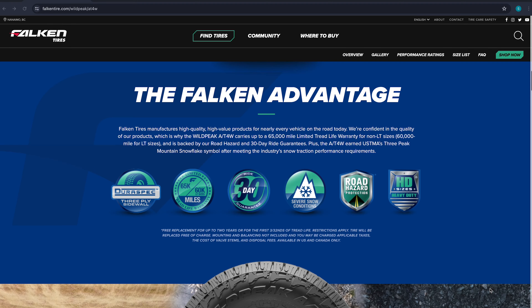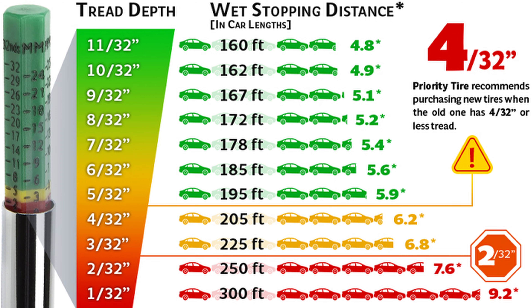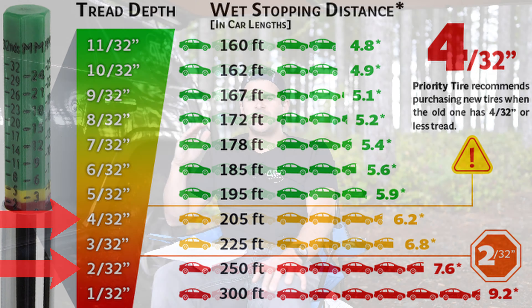These tires have a 60,000 mile tread life warranty, which is much better than the AT3Ws. They come with a tread depth of 14/32nds brand new and are currently sitting somewhere between 12 and 13/32nds. With that measurement, at 60,000 miles of wear they would reach about 2/32nds tread depth. You wouldn't want to go that low — typically you want to replace your tires at about 4/32nds. Going lower could even make you liable in an accident. If you're overlanding or off-roading you want even more tread depth for traction, so realistically I think I'd get about 50,000 miles out of these before replacing them.